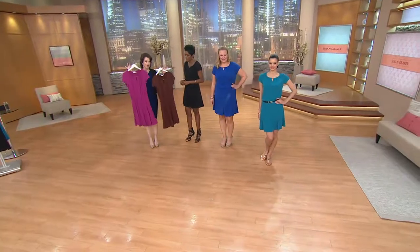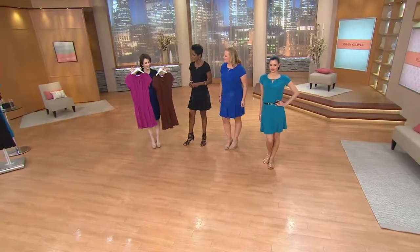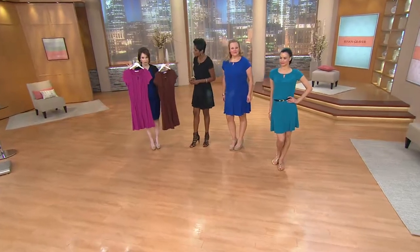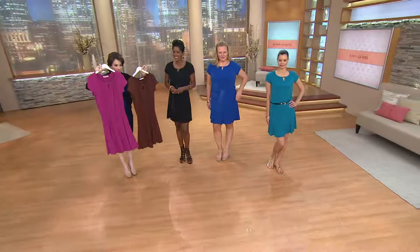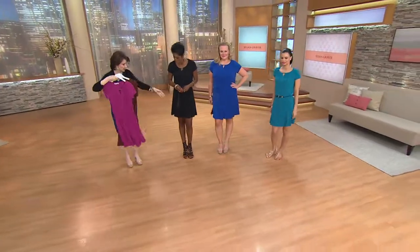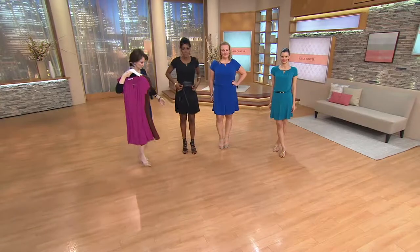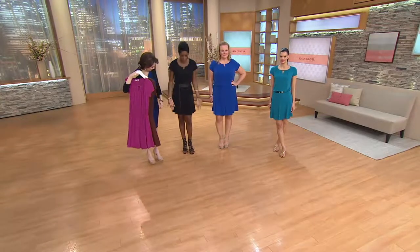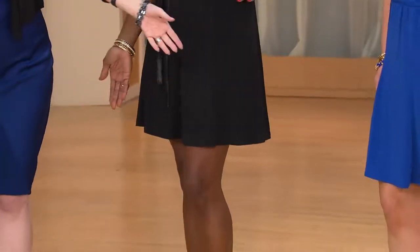We have petite and regular — just to know the difference, it's about one inch in length. I'm 5'11" and mine is hitting my knee with heels and belted with the obi belt. Miss Jackie at 5'9" is hitting right above her knee.